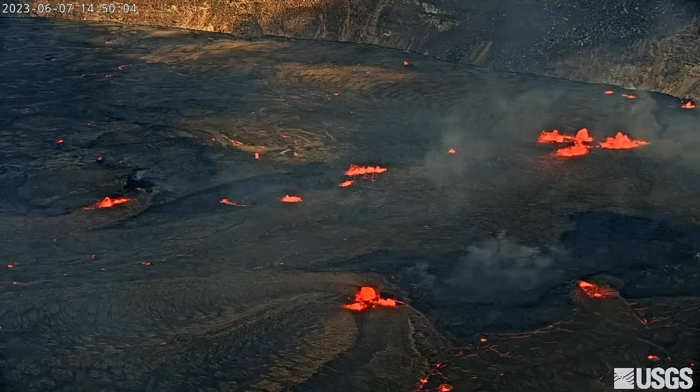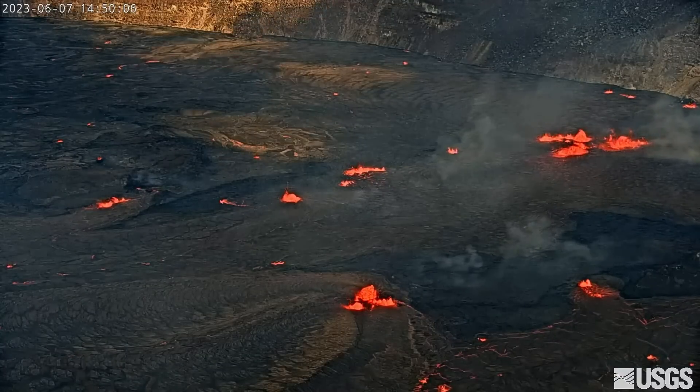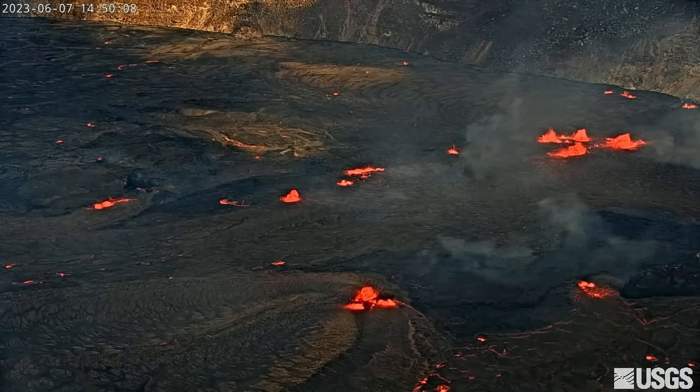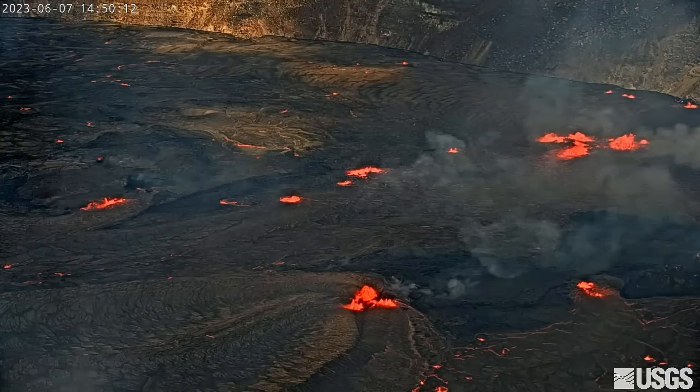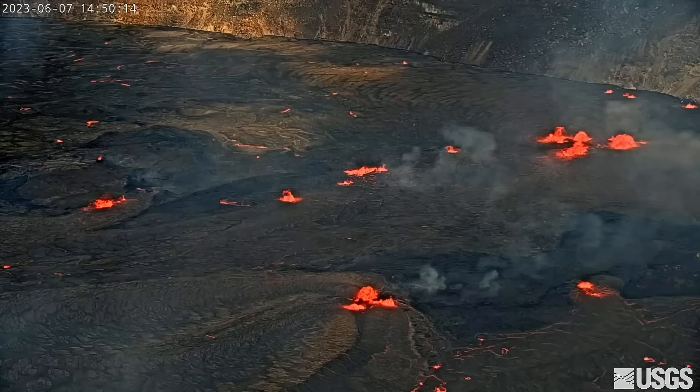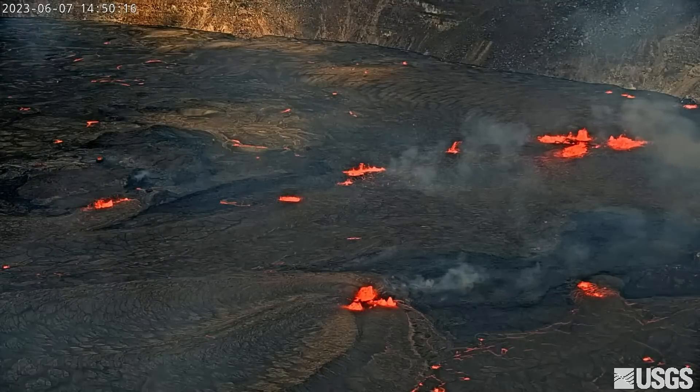Lava flows have covered much of the crater floor, which scientists say is approximately 370 acres or 150 hectares in size. Less than four hours into the eruption, about 10 meters or 33 feet of new lava depth had been added to the crater floor.